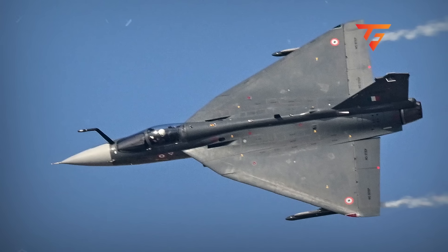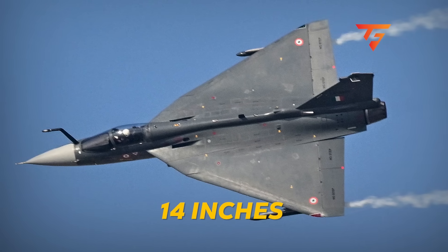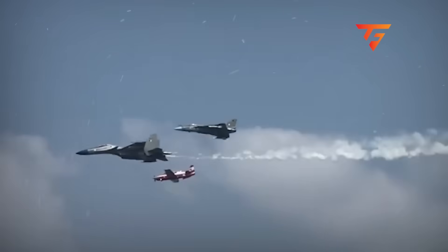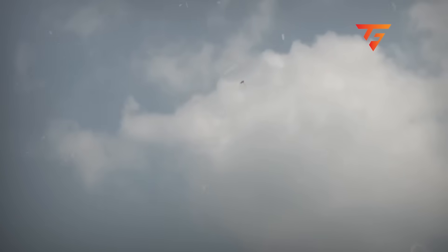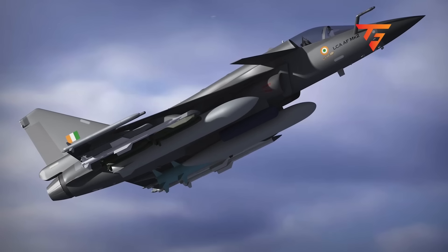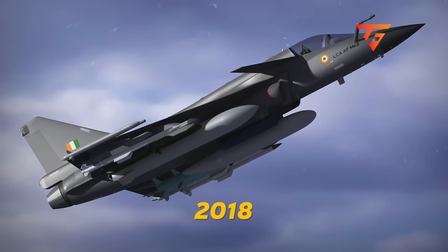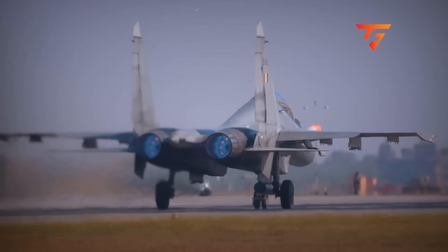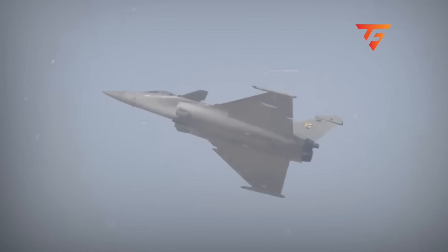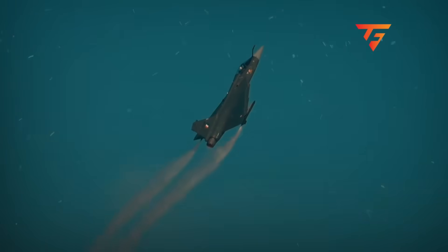The Tejas has a fixed in-flight refueling probe mounted 14 inches to the left of the aircraft's centerline. At angles of attack above 35 degrees, this probe generates asymmetric vortex flow that induces an uncommanded roll moment of 4.2 degrees per second to the left. Hindustan Aeronautics wind tunnel data from 2018 documented this exact phenomenon but concluded it was within acceptable limits for operational flight, without testing it specifically during the compressed altitude profiles used in air shows.